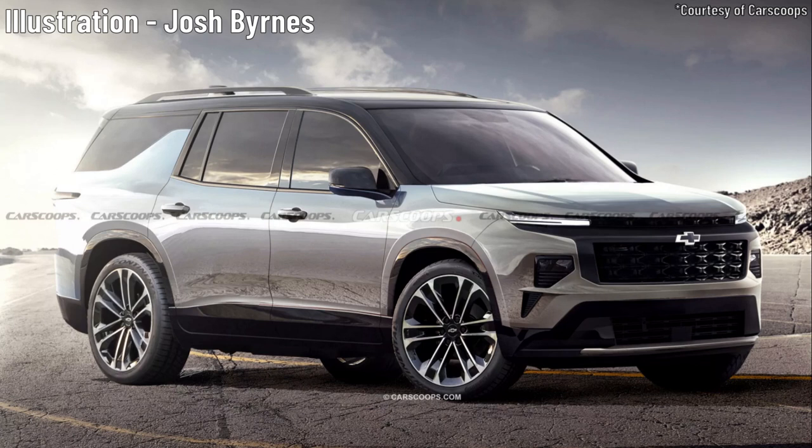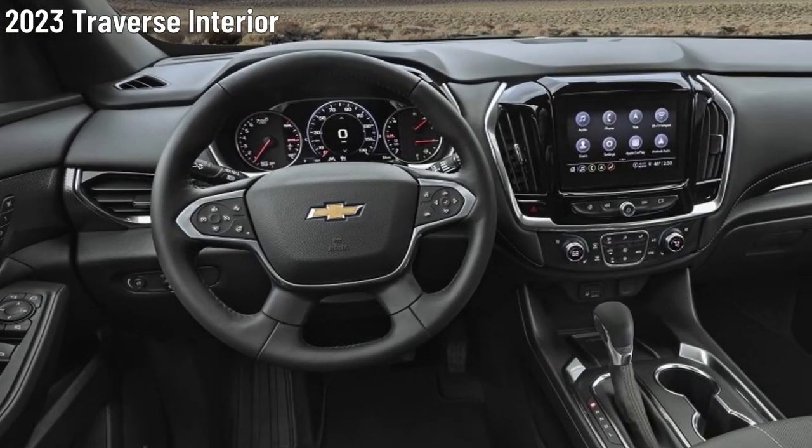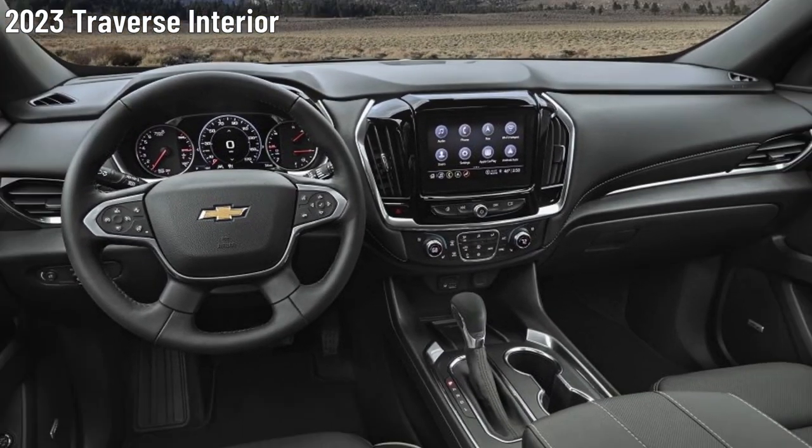Courtesy of Carscoops and Colsa.ru, here's a rendering of what the 2024 Traverse could look like. The interior of the 2024 Traverse, we think, is up for a significant upgrade as well.